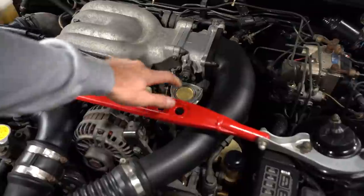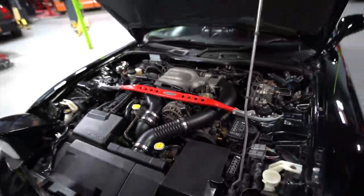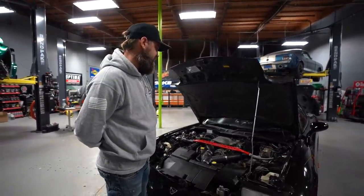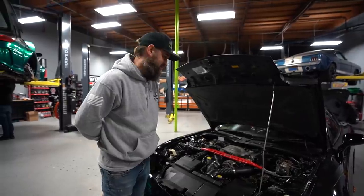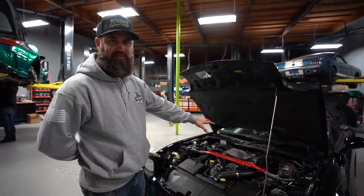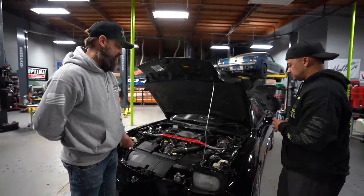It also came with this aftermarket Mazda Speed oil cap, which looks like a rotor — pretty cool. This is long discontinued at this point; it'll find its way into my parts collection and off the car we'll go, putting the factory oil cap back on. Lastly, what's cool about this car is everything functions — AC, power steering — it basically functions like it did when it was brand new.